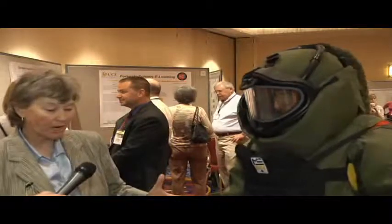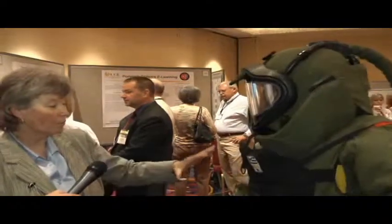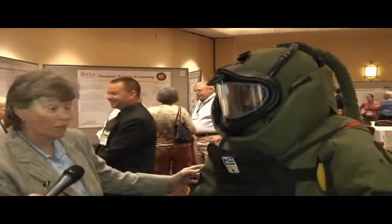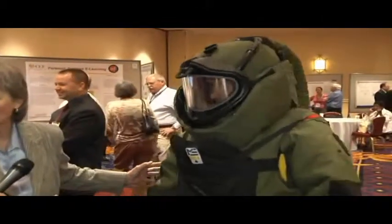This is Tom Sharkey. He is with the National Bomb Squad Commander's Advisory Committee. What I want to point out is that this suit weighs about 80-plus pounds. It gets very, very hot on the inside,